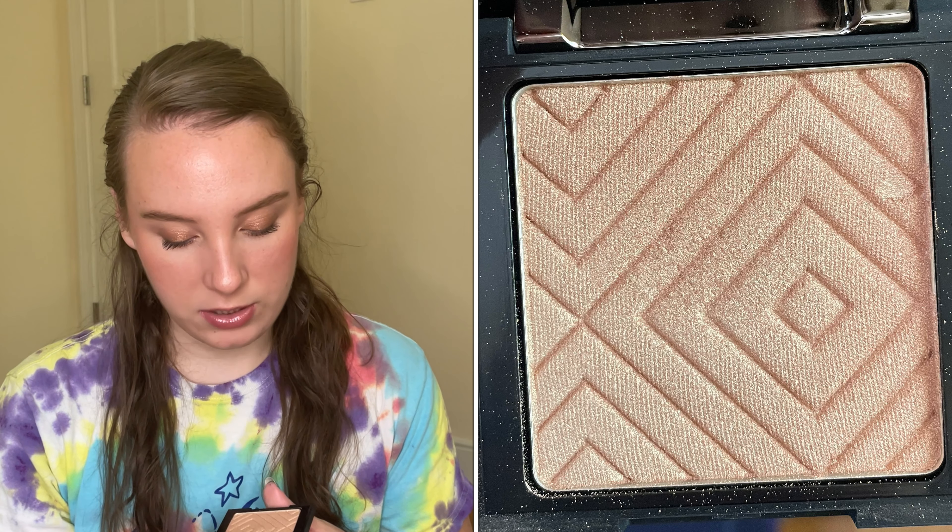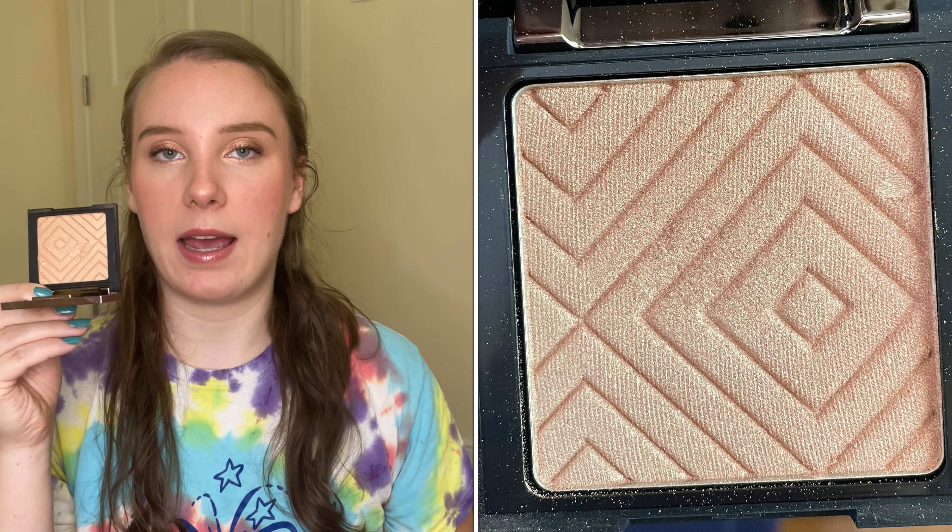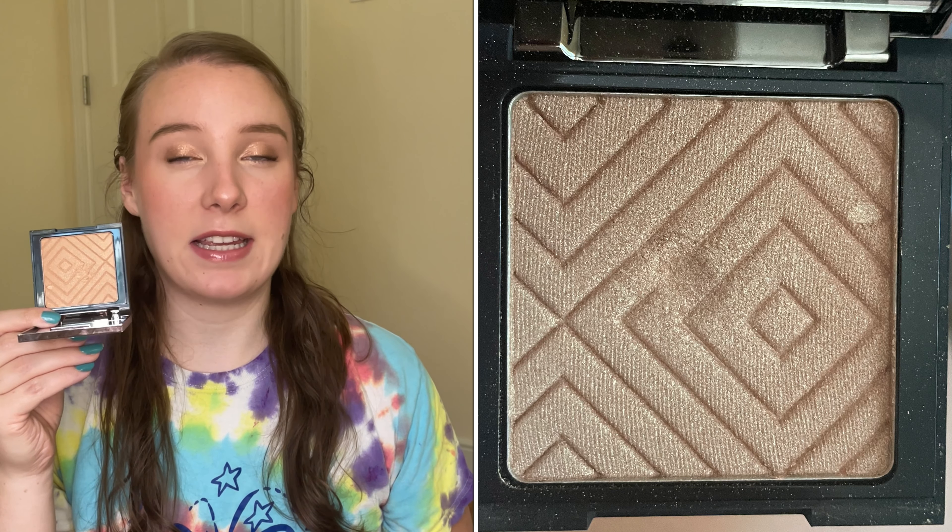The next product is a highlighter from Makeup Geek in the shade Nightlight, and I'm trying to hit pan on this. I do have a pretty good dip going in — you'll see in the photos — and I feel like I can hit pan by the next update, which is exciting because it's only been about two or three months. I've been using this as my inner corner and brow bone highlight with a pencil brush, as well as on my cheeks, and I've used it 33 times so far.